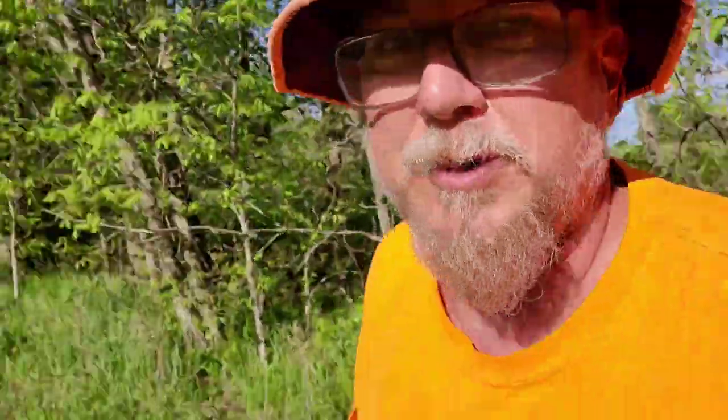I'm going to go ahead and water this pawpaw tree right here. This little pawpaw tree needs some water. I got my rain barrel down here, so I'm going to water it, and then I'll get back with y'all here in a little bit.